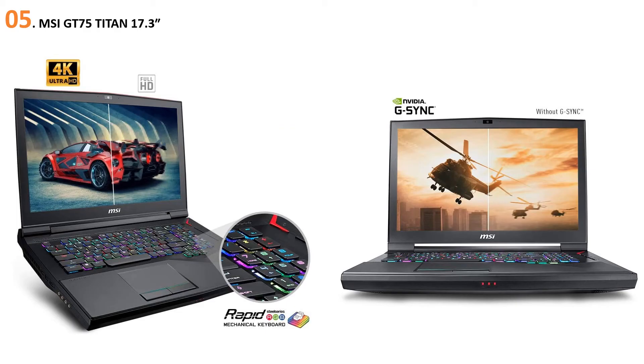At number five, the MSI GT 75 Titan 17.3. While we didn't choose the MSI GT 75 Titan as the best option for 4K gaming laptops, it isn't that far behind our top pick, the Razer Blade 17. In fact, there is a case to be made for choosing the MSI GT 75 Titan over the Razer Blade 17.